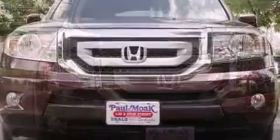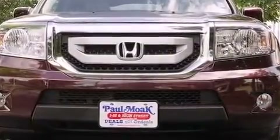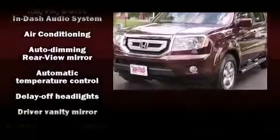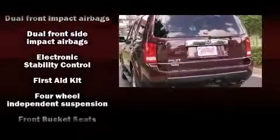Additional features include an automatic dimming rear-view mirror, an outside temperature display, and power front seats. Honda also prioritized safety and security with features such as dual front impact airbags with occupant sensing airbag, head curtain airbags, and four-wheel disc brakes.